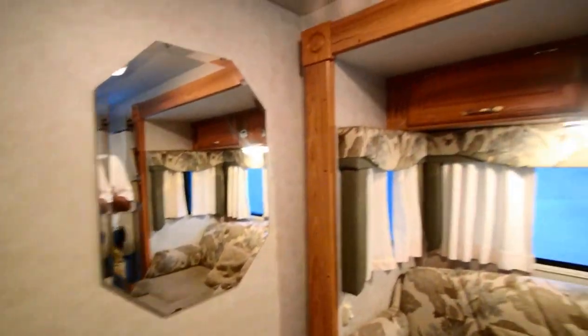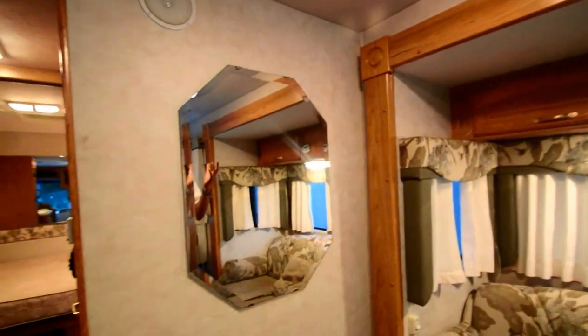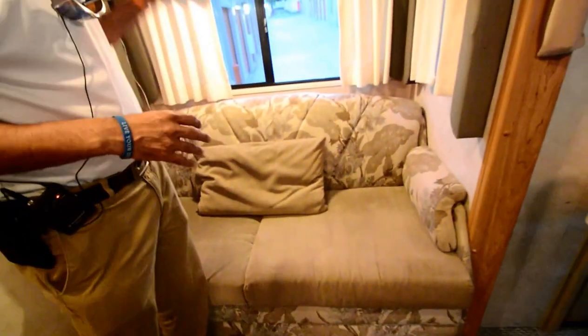This motorhome has no smell of pet odor, and importantly no smoke odor or any water leak. So it's a very clean, neutral-odor motorhome — no cigarette burns anywhere you see or any cigarette smell. It's a non-smoker motorhome, which is very important.